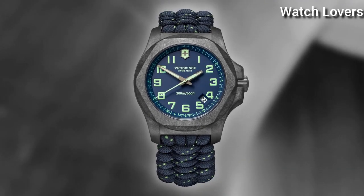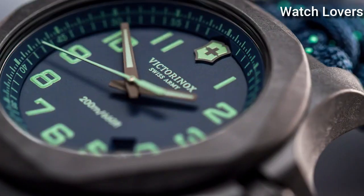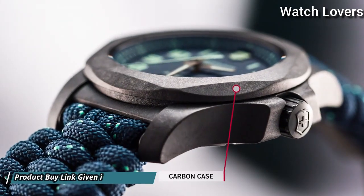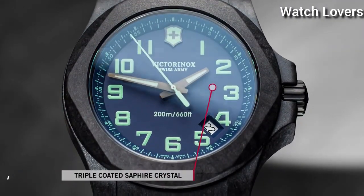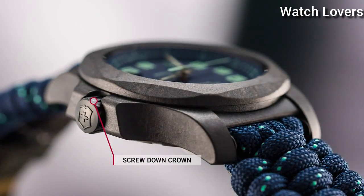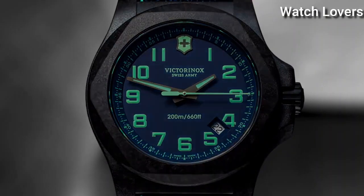Screw-Down Crown. Case Size 43mm, Case Thickness 13mm, Bandwidth 21mm, Water Resistant at 200m (660ft). Functions: Date, Hour, Minute, Second. Casual Watch Style.